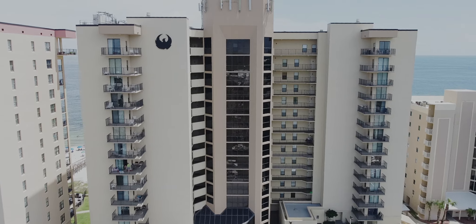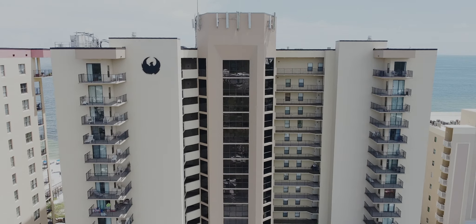Hi, this is Bruce Bankston with Inland Bay Realty, and today we're viewing Phoenix One, the first of the Phoenix resorts located in the beautiful Gulf of Mexico here in Orange Beach, Alabama. Phoenix One is a 15-story resort that consists of 120 units.